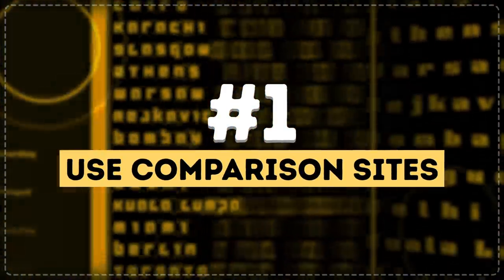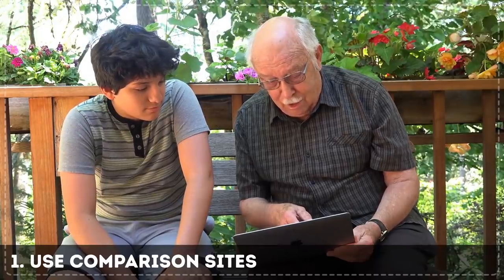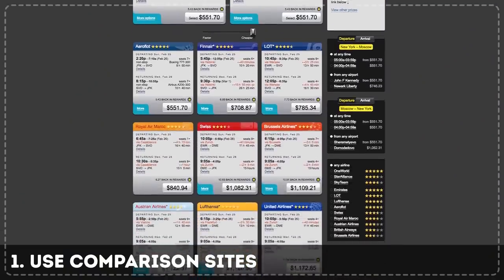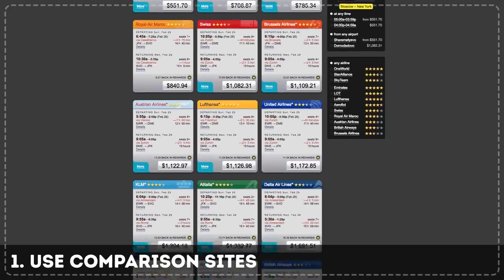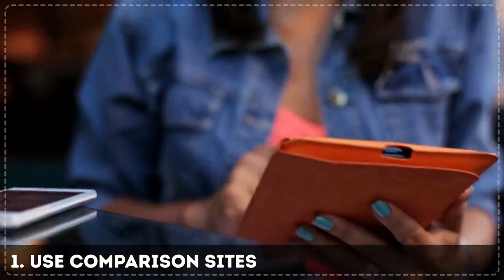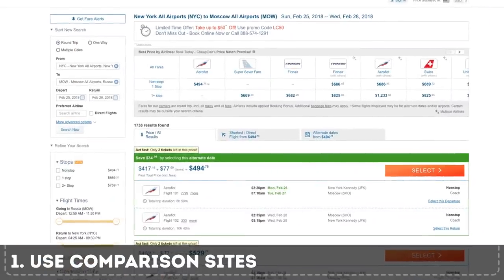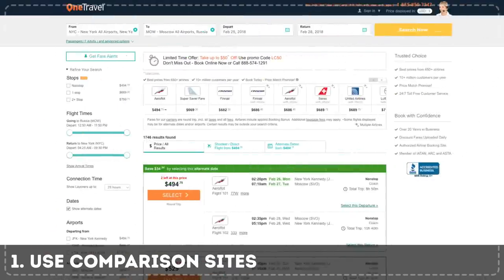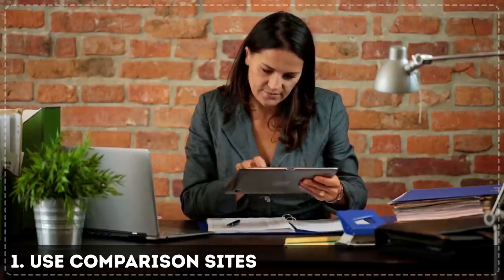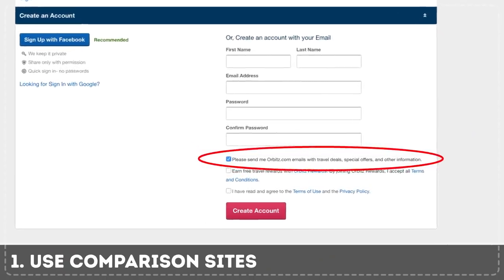Tip 1: Use comparison sites. You've probably heard of them — Orbitz, Kayak, Travelocity, Priceline, and so on. These price comparison sites, known as aggregators, help you search the whole internet for the best deal. They compare offers from all different airlines and make a convenient list of available flights. Don't depend on just one comparison site, though — they sort results differently, and the price difference can be 2–7%. Many also offer email subscriptions to the best deals, bonuses, and other features that can save you a lot of money.